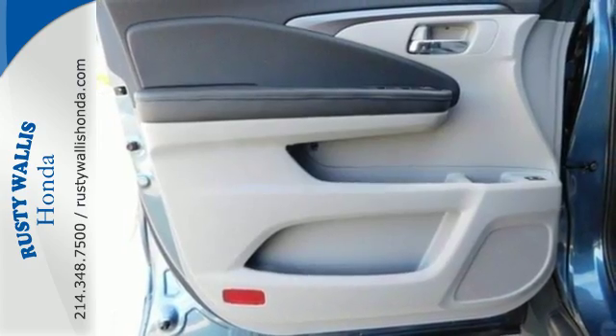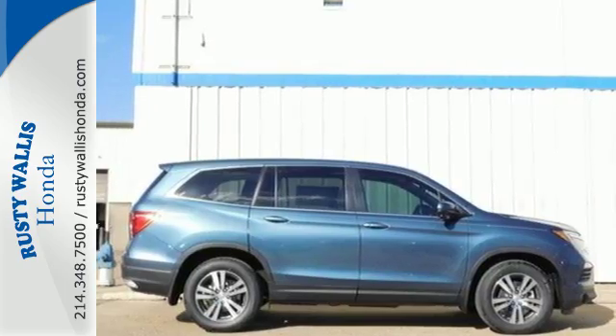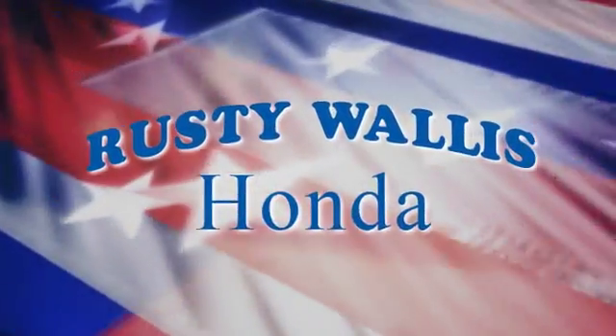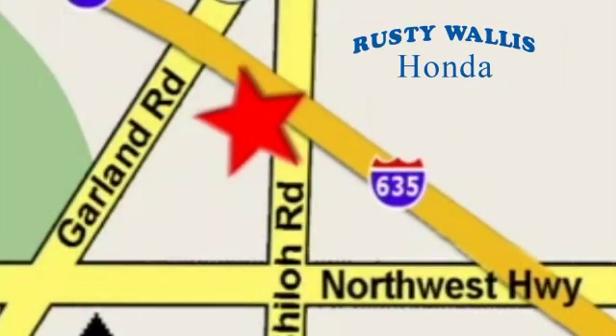Find your calling. This Pilot will take you there. Come and see it today. At Rusty Wallace Honda, our primary goal is to satisfy our customers. Stop in today — we're easy to find, just off I-635 at Shiloh Road.